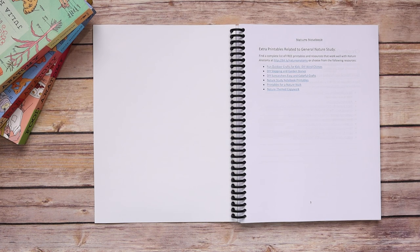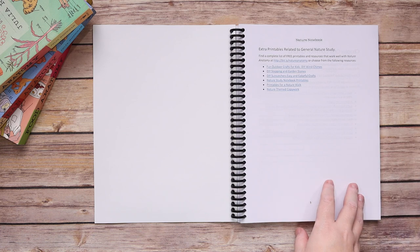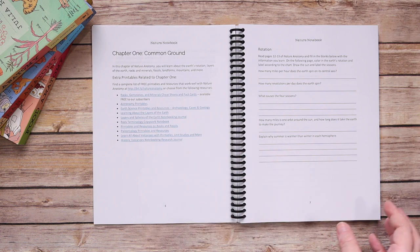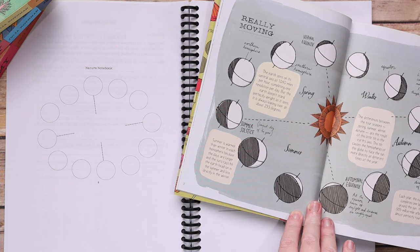One of my favorite features of each of the notebooks is that they all feature tons of extra printables that relate to the topics at hand. At the very beginning you get general ones, and then at each chapter you get ones that are associated with what you're learning about in that chapter. As you can see here, the notebooks follow along the Julia Rothman anatomy books perfectly.